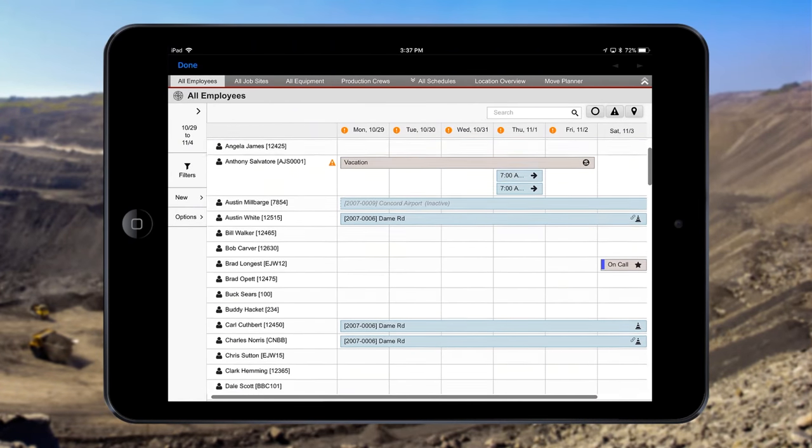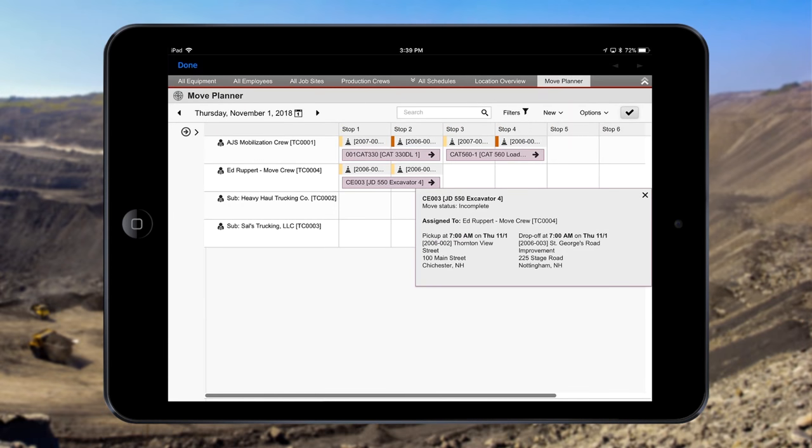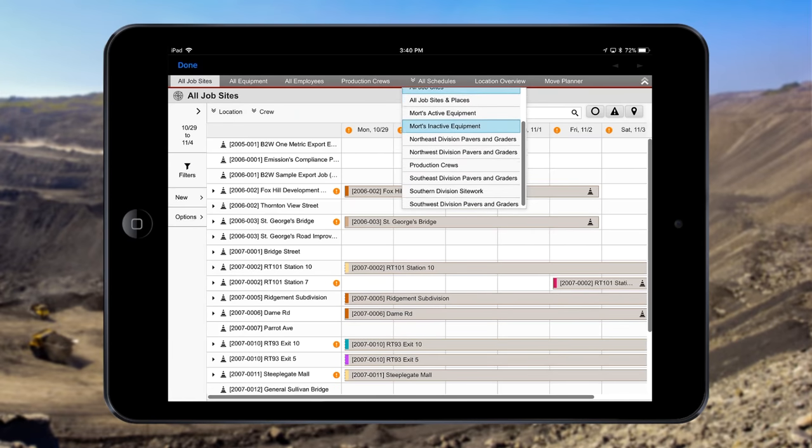That's why we have so many monitors behind us — there are so many key views you can look at. We look at different employee views, different equipment views, the move planner. We also utilize the all job sites and places view, and we have a few custom views thrown in there as well.